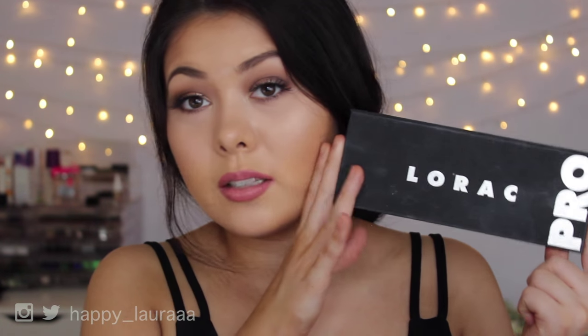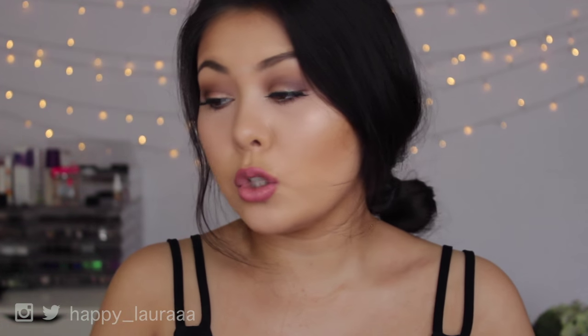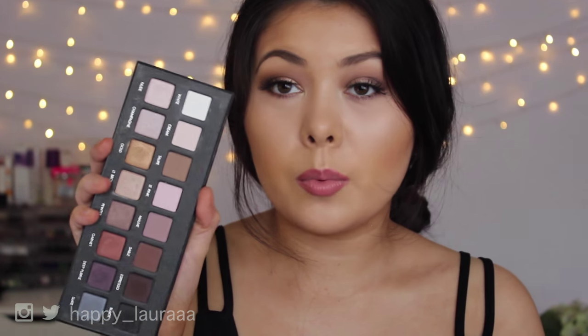I've also rediscovered my love for the Lorac Pro palette. I have a few of these shades on my eyes today. I'm obsessed with this palette — I don't know why I even stopped using it, but it's an amazing palette. If you don't own it yet and you're based in Australia, maybe check Amazon — that's where I get most of my Lorac stuff from.